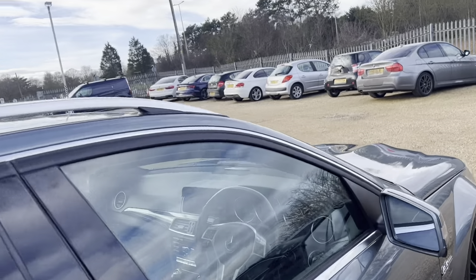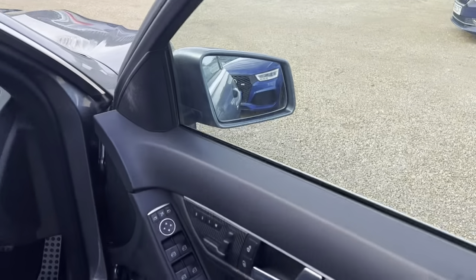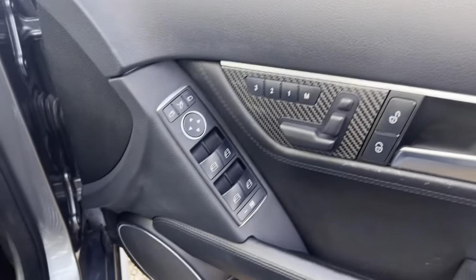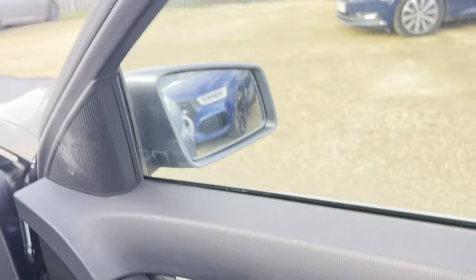Onto the front. We've got our window controls, electronic, in the front and the back.